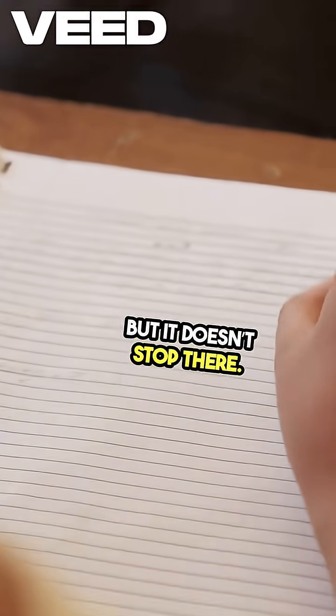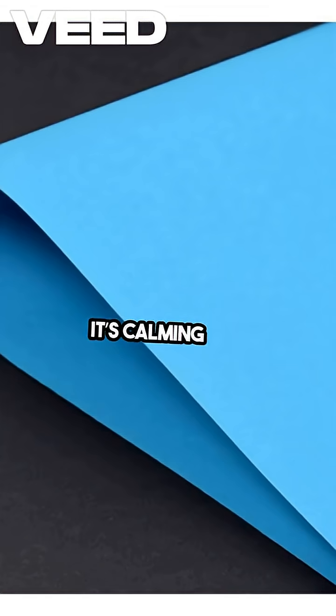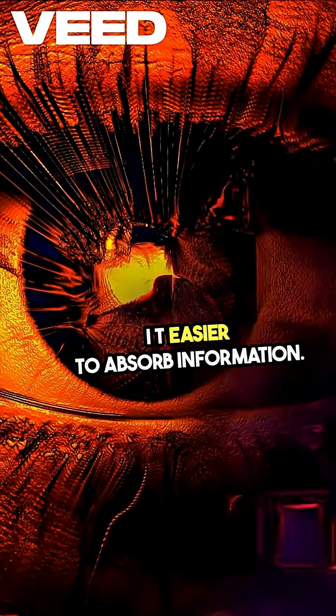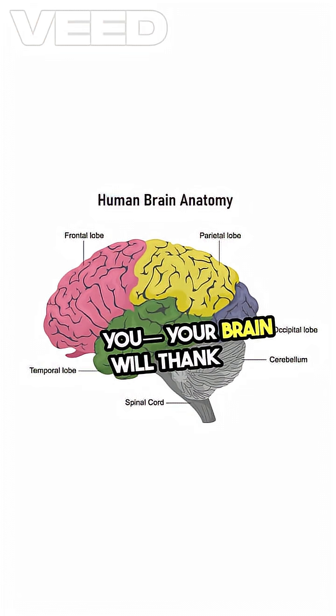But it doesn't stop there. Light blue paper is another great option. It's calming and can enhance focus, making it easier to absorb information. Imagine studying with these colors around you — your brain will thank you.